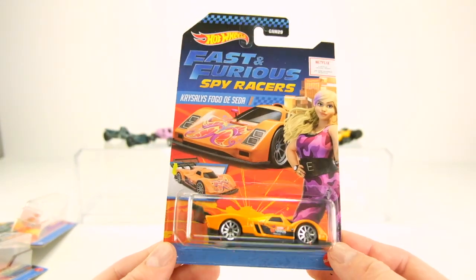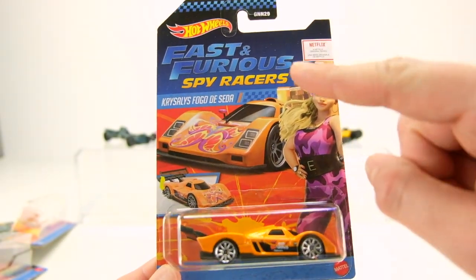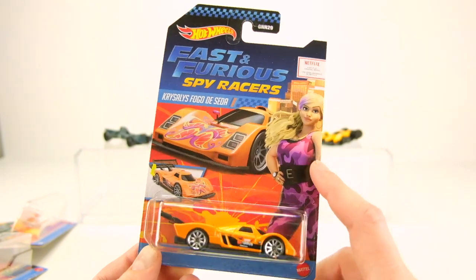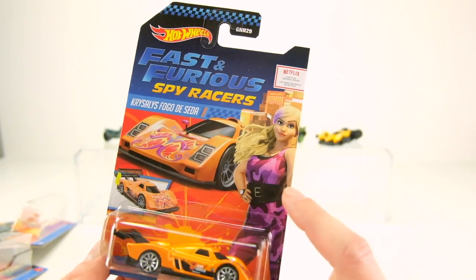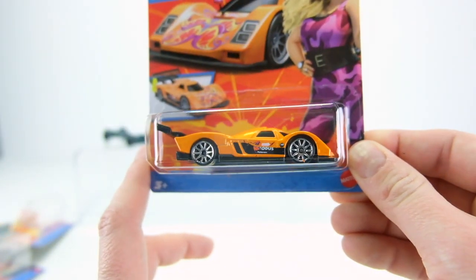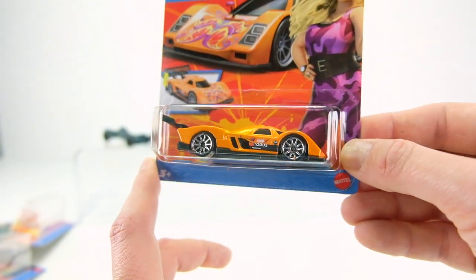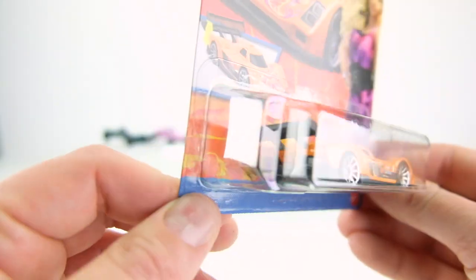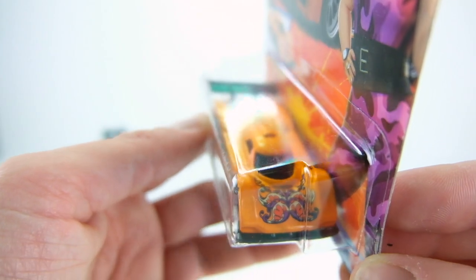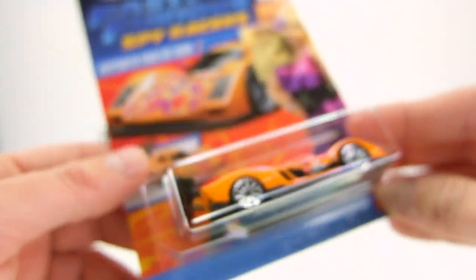The last one is the Fogo de Setta - I believe that means 'fire silk' in Spanish. This is Raffaella's car. It's like a 24 Hours of Le Mans prototype-style car that looks fast - almost like a Sauber Mercedes or a Porsche 917 fantasy casting. It's got butterflies or flowers on it and says 'Exodus' on the side. The moving part is the wing going up and down, which is very race car appropriate.